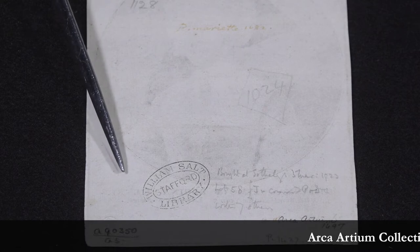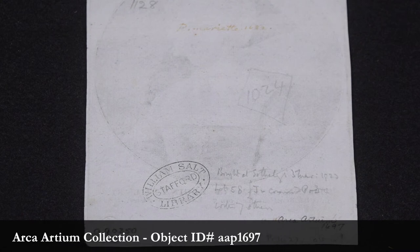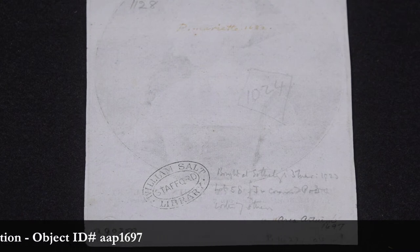From there, in the middle of the 20th century, it belonged to the Williams-Salt Stafford Library in Stafford, England. At some point after that it showed up in the Swan Auction House in New York, where it was bought by Frank Kosmiercik for the Archeardium collection.